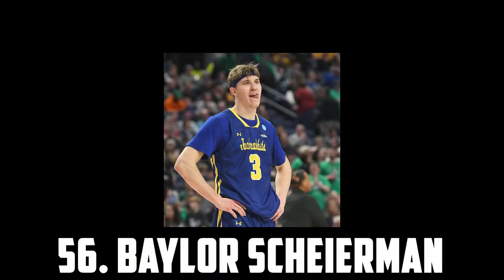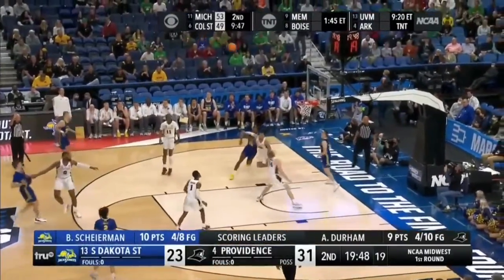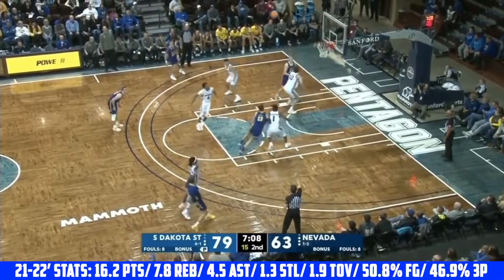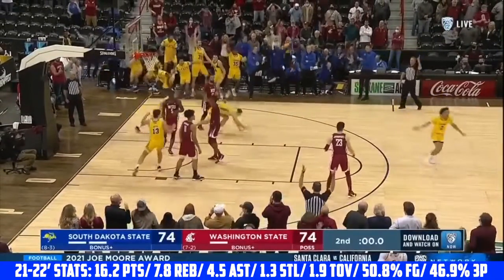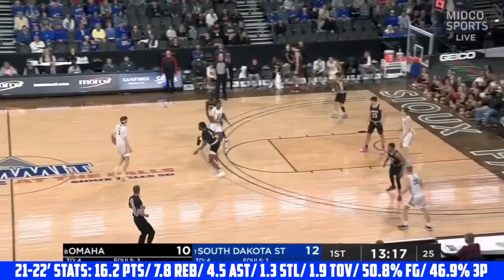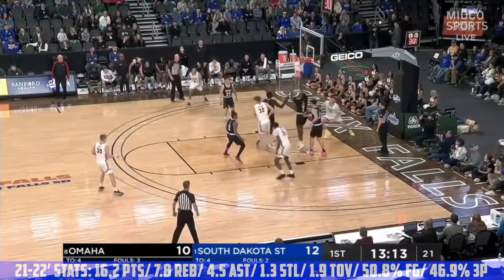At 56 I have one of the most productive college basketball players from last year, Baylor Shireman, the 6'7 junior who transferred to Creighton. He is a sniper from three, shooting an amazing 46.9%. He can shoot it off movement, spot up, and even create for himself. He has good size and is a really good facilitator as well. Defensively he'll probably struggle against better athletes, but with his overall offensive game he's definitely an NBA caliber talent.